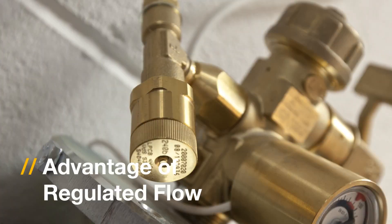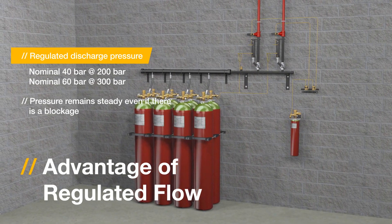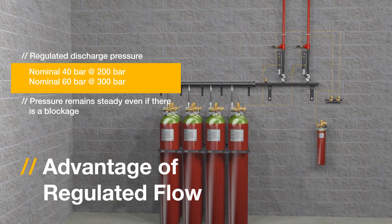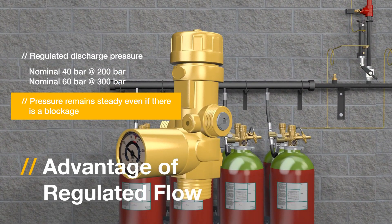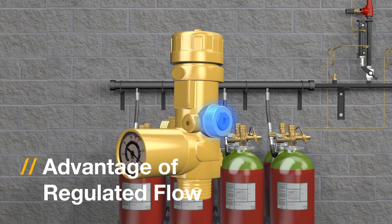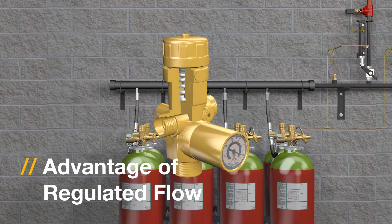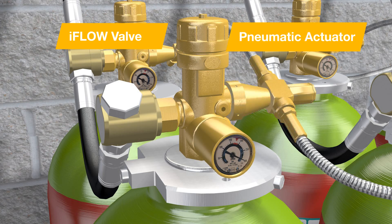Let's now explore in more detail the components of the iFlow system. The iFlow valve produces a regulated discharge pressure. It closes automatically if back pressure from the pipe system exceeds a nominal 70 bar, and pressure remains steady even if there is a blockage. The iFlow valve has a release disc, a pressure gauge fitted with a safety plug, and internal stainless steel pieces offering maximum reliability.